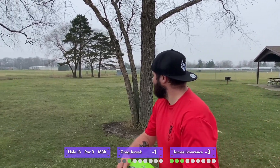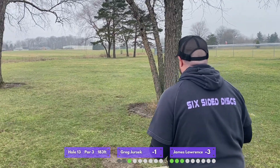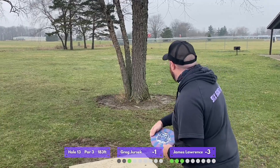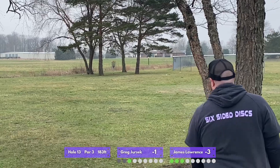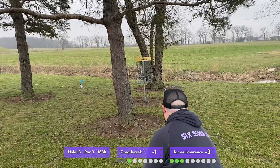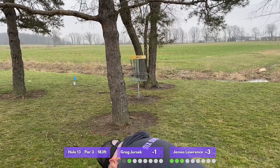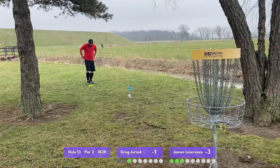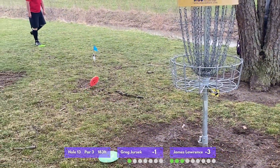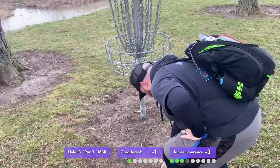We move on to hole 13 — a short par three, 183 feet. James is throwing his new big Z Luna that just came out and he's enjoying that. The underlying plot thread for me on these first few holes is I just couldn't figure out what disc to throw. They're short; I'm uncomfortable with the distance. I don't like throwing my putter, but I threw it anyway and now I've found a low-hanging branch. I was just not in a really good place mentally on these early holes. My spin putt hits the cage again — another low putt — something to work on, maybe for both of us. James takes his first par and I'm right behind him.